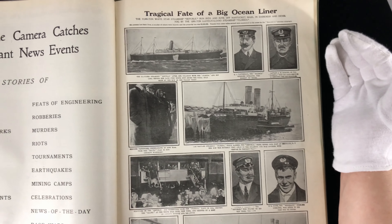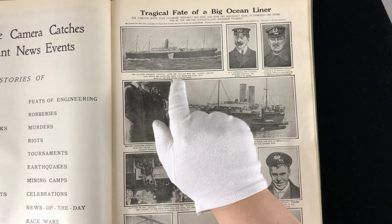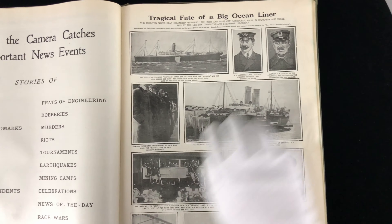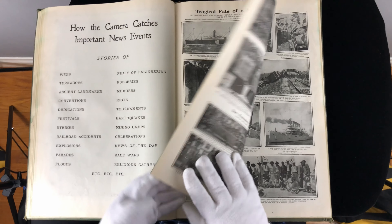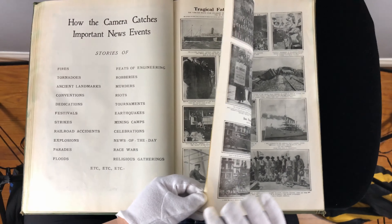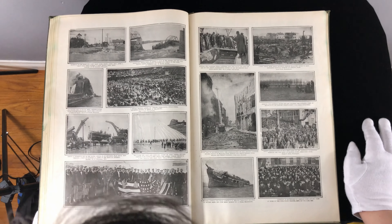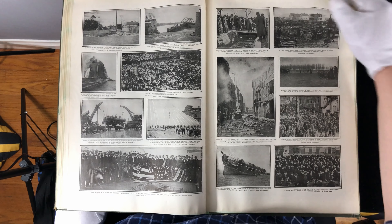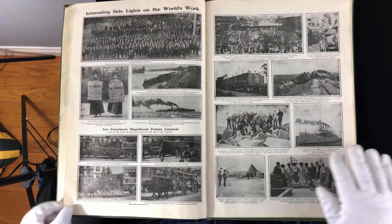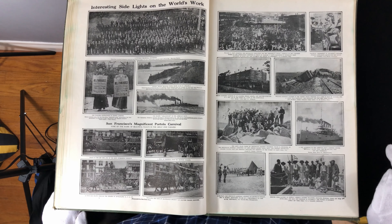They're not talking about the Titanic — it's an entirely different one. But it is the White Star Line — the steamship Republic after her collision with the Florida. Lots and lots of tragic moments in history. Probably some fodder for other kinds of movies and things we haven't thought of yet. But this is fun stuff.